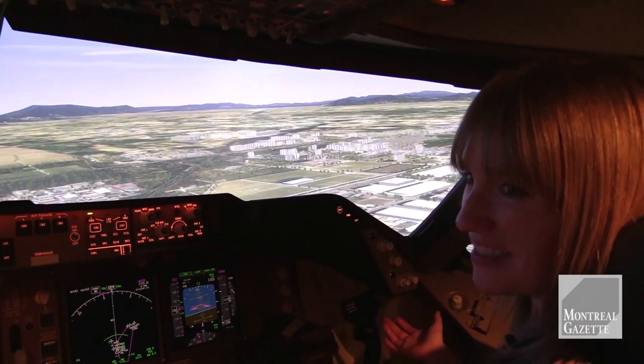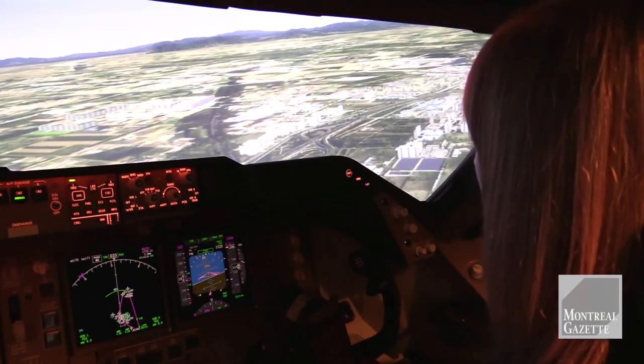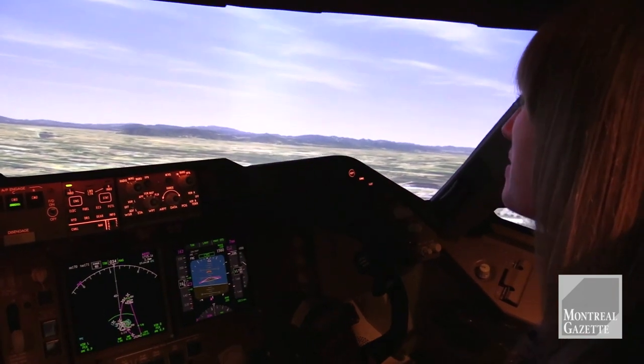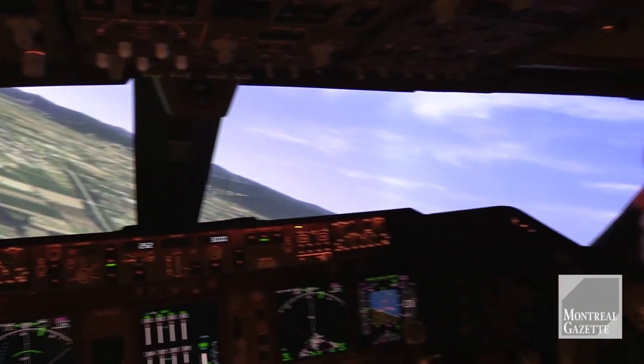Flying is so easy! I'd like to fly it for landing. Landing is the hardest part, right? That's what they always say. It's impressive, when you include the visuals, how much it feels like you're actually moving. Can I select any weather I want? Yeah, can you change that in the middle of the flight? Yeah.